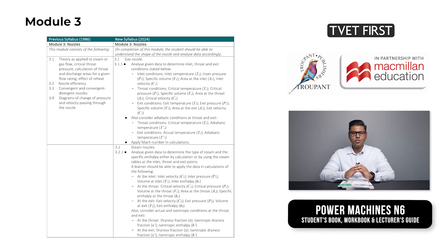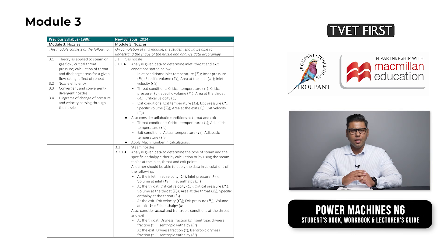Module 3 is called nozzles. On completing this module, students will understand the shape of the nozzle and be able to analyze data accordingly. The learning outcomes are explored under the headings gas nozzles and steam nozzles, and are specified in much greater detail than in the previous curriculum.